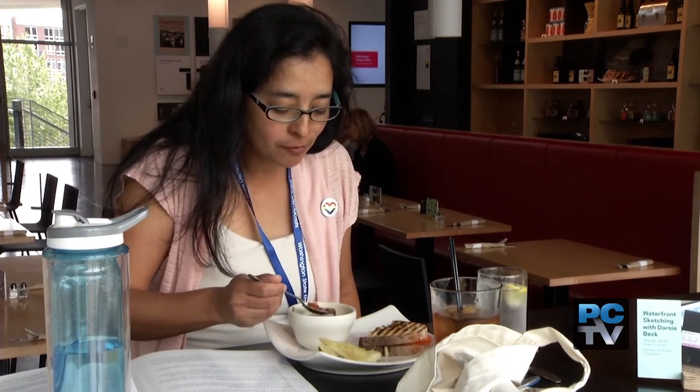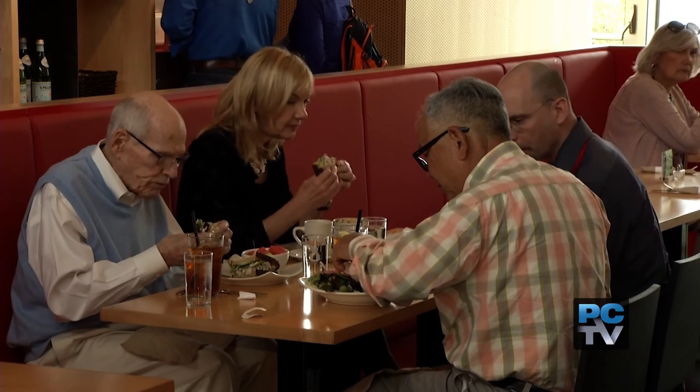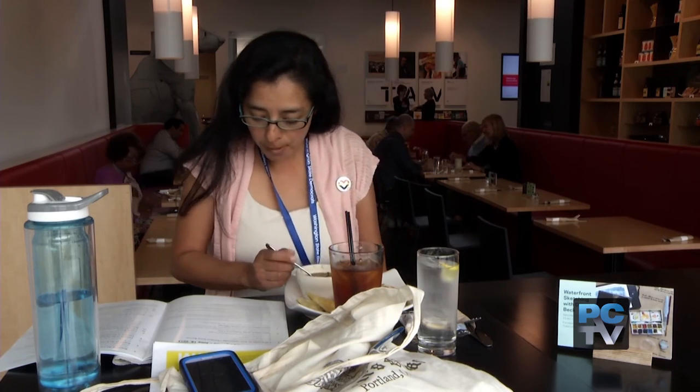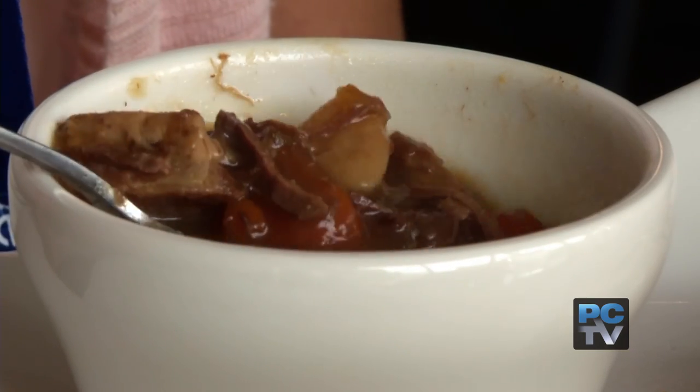There's a lot to take in here, and all that art history can make you hungry. So make a day of it, stay a while, and tap into your own artistic flavor. Our chef John Spencer often makes a special dish to celebrate one of the exhibitions — so in honor of Edvard Munch and the Sea, he's made a special Norwegian stew.